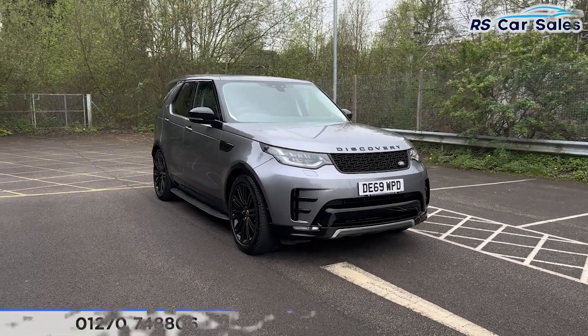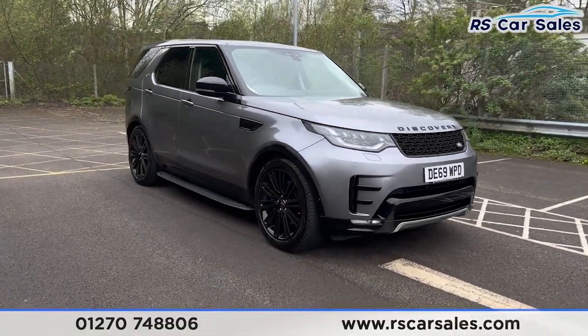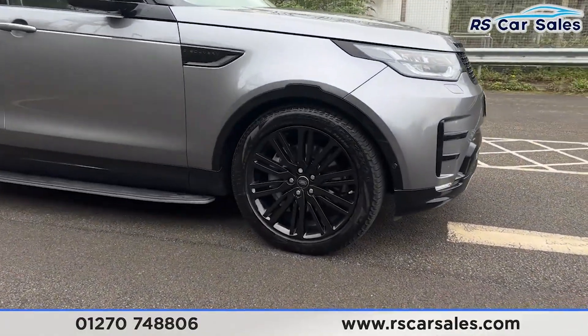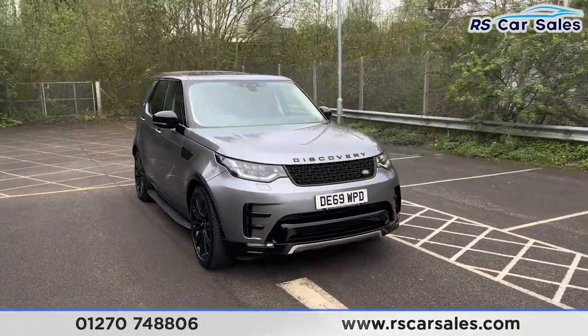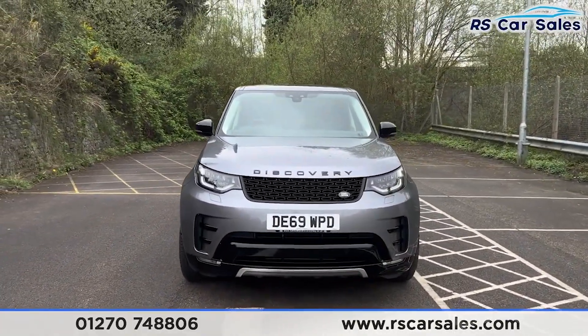Here we have a 69 plate Land Rover Discovery SD6 Landmark. This vehicle comes with 21 inch gloss black alloy wheels, all in excellent condition. We also have the grey exterior paintwork, LED headlights, and the Discovery badging across the bonnet — there's a look at that front end.